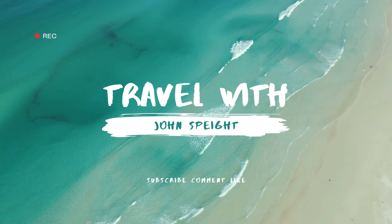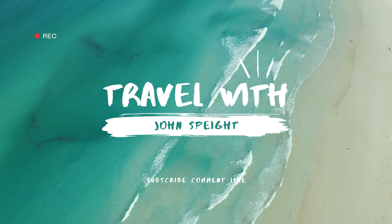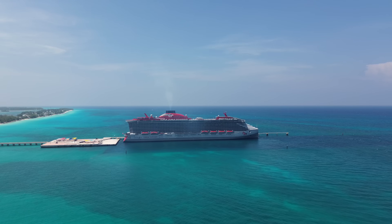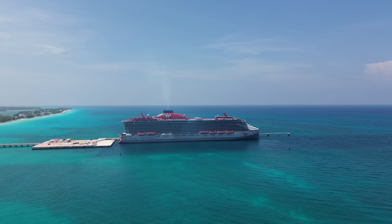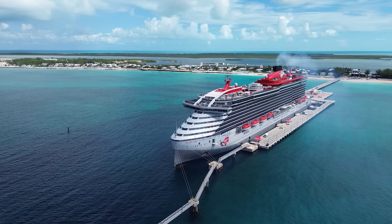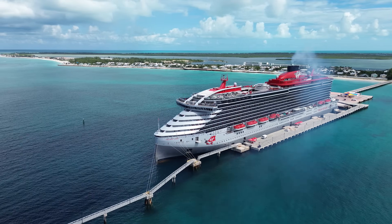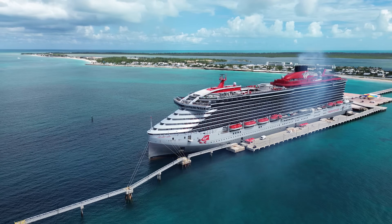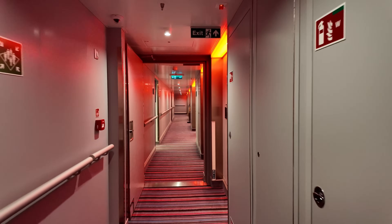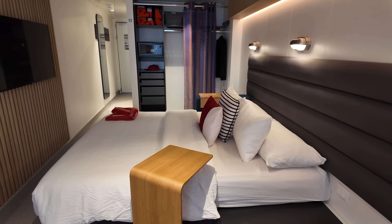Thanks for watching Travel with Jon Spade. Here's my tour and review of an XL Sea Terrace Cabin aboard Virgin Voyages Valiant Lady. As I first entered this Virgin cabin, I felt it had a very vibrant and energetic vibe.